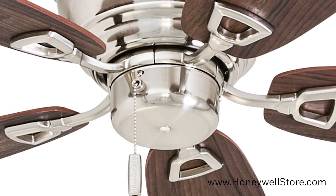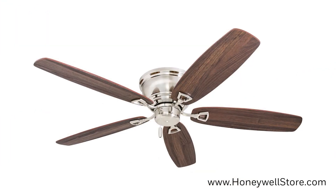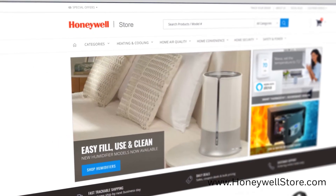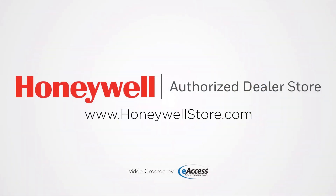The motor is quiet with three speed settings to choose from and reversible for both downdraft and updraft. For more information or to purchase this product visit www.honeywellstore.com